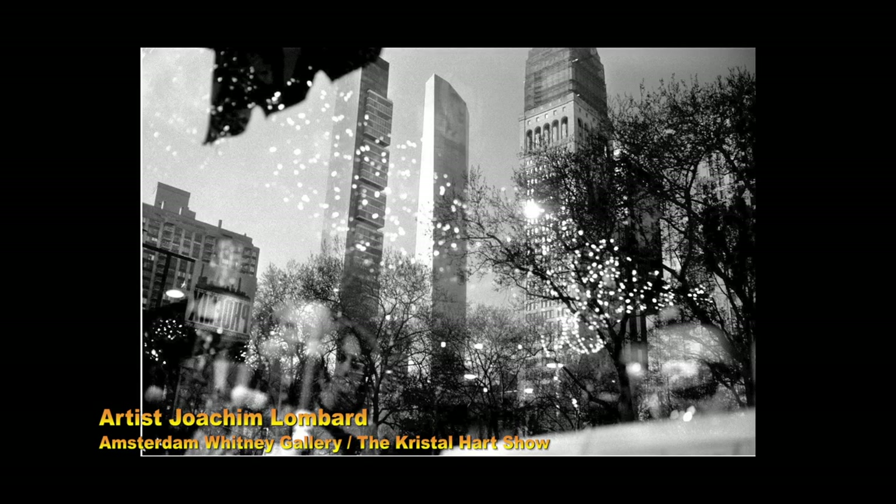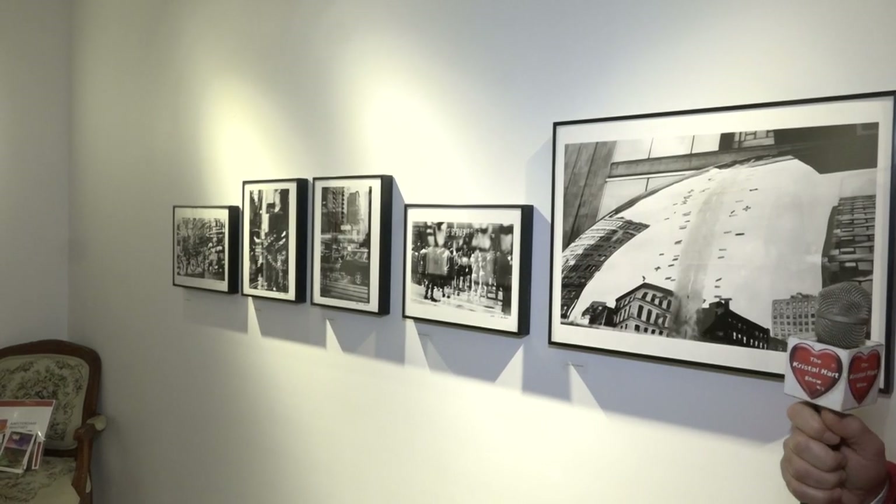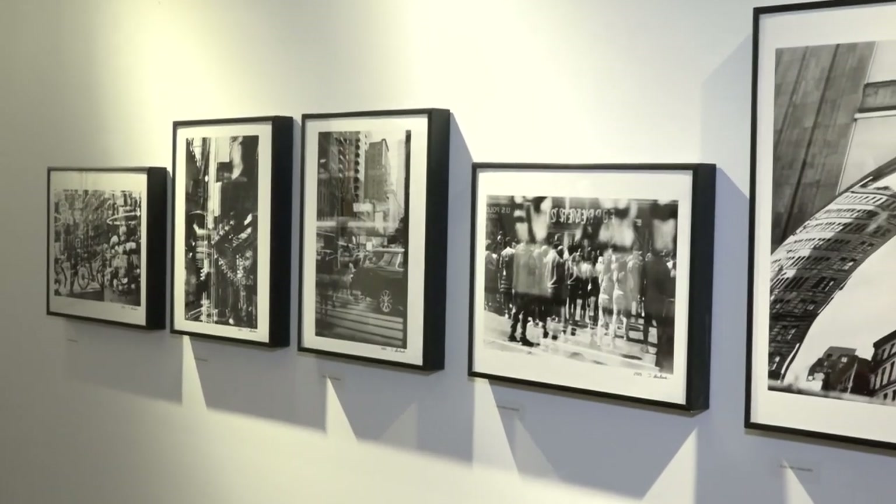This is Tribeca. This is Union Square. Times Square over there. This is my favorite work of Joachim Lombard because it actually represents New York in its totality. It's a picture taken from outside and you see the inside of a touristy store — the juxtaposition and duality between the outside and the inside of a random street in New York. For me, this is the best one because it's chaotic, but harmoniously chaotic.